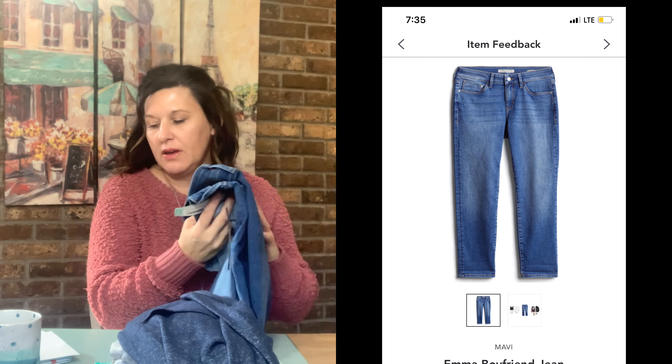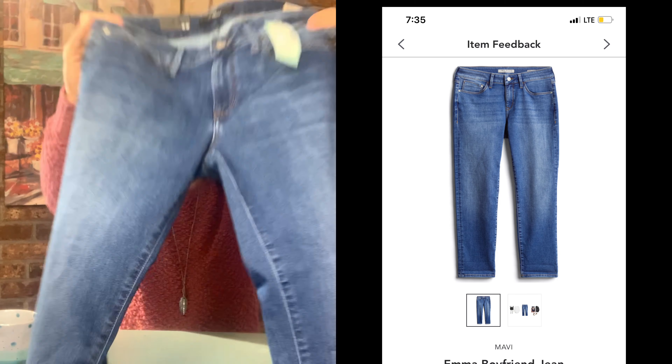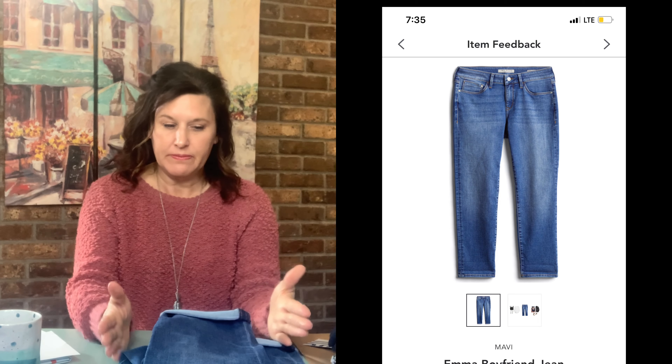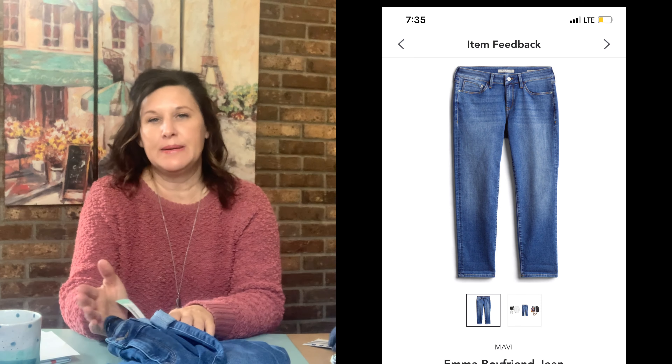The last thing we have is the Mavi Emma Boyfriend Jeans in a size four petite, and these are $88. I've never had this brand. They're soft, just like most Stitch Fix jeans are — good quality. The only thing I will say is I do not know why I'm getting boyfriend jeans all the time; I get them in almost every box. I need to start doing better at my comments when I'm returning. A lot of times I just get busy and hurry through checkout and don't write anything in the comments to the stylist. Do leave comments about what you liked and didn't like about each item — it'll make a big difference in what you're getting. I definitely need to tell them to quit sending me boyfriend jeans. But maybe I'll like them anyway.